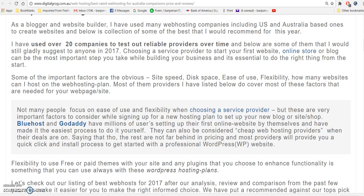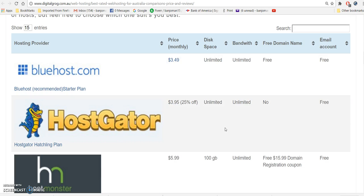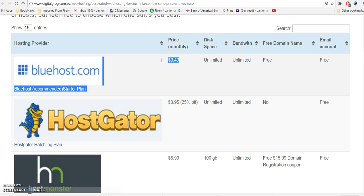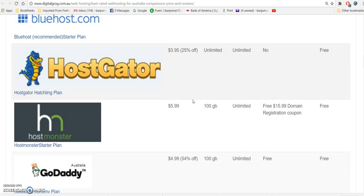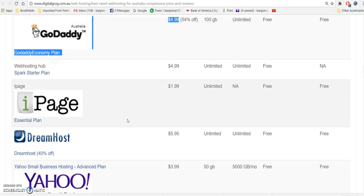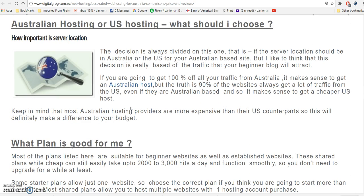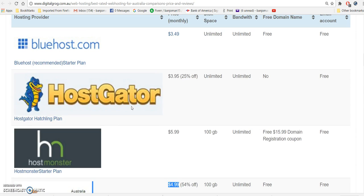Going down here, I want to show you the top rated website hosting sites. There's a bunch of them here. I want to focus on Bluehost — look at that, $3.49 a month, not bad. GoDaddy is $4.99, and there are many other ones here.